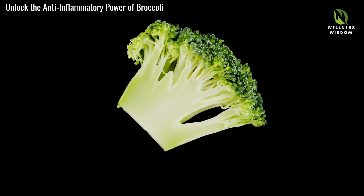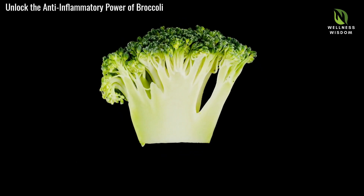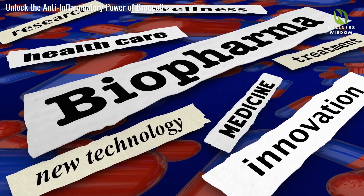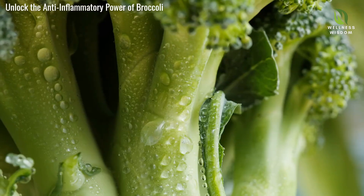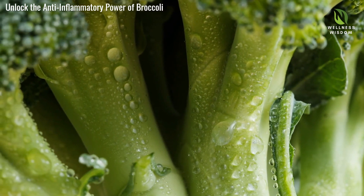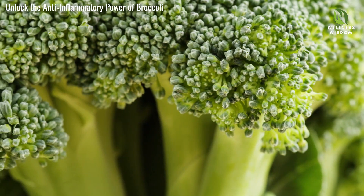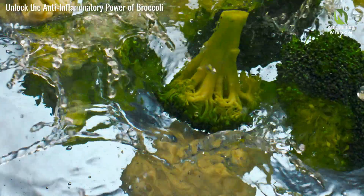Indole-3-carbinol, or I3C, is a game-changer for combating inflammation, found in cruciferous vegetables like broccoli. It works by controlling the production of pro-inflammatory molecules, often culprits behind chronic inflammation. By reducing these molecules, I3C promotes a balanced immune response and overall wellness. Those who have incorporated more broccoli into their diet often report benefits such as reduced joint pain and better digestion. Understanding I3C's role in our bodies helps us appreciate broccoli's potential as a superfood — the hidden power within those green florets contributing to a healthier, inflammation-free life.